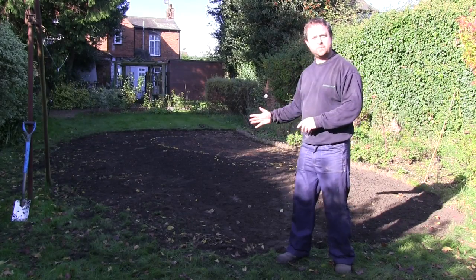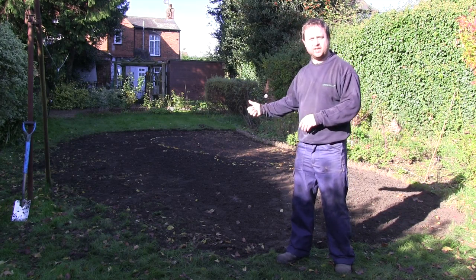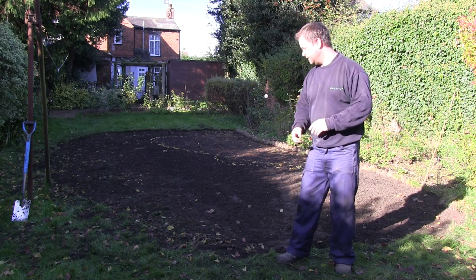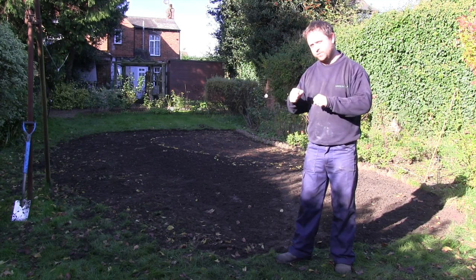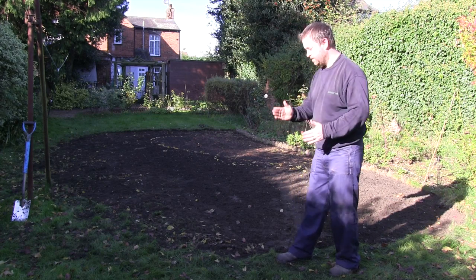So what we've done is pulled back and removed all the damaged grass, and as you can see the extent of the damage is quite severe. We've pulled it back as far as we possibly can until it feels rooted again, then gone back a little bit further and cut it off.